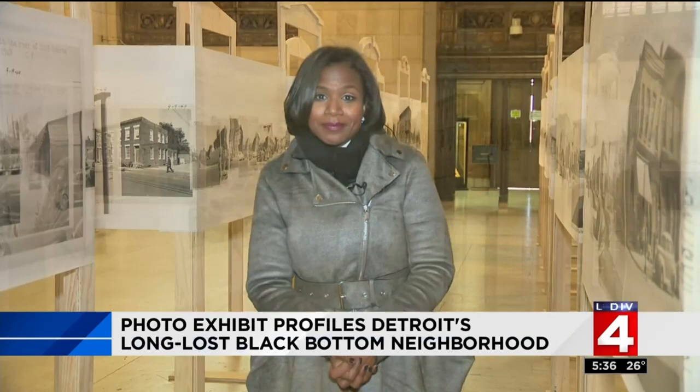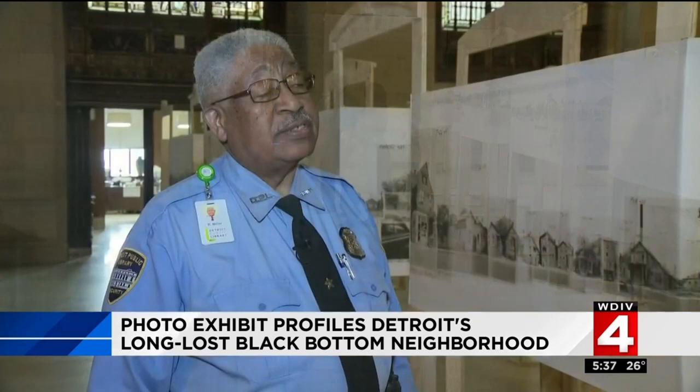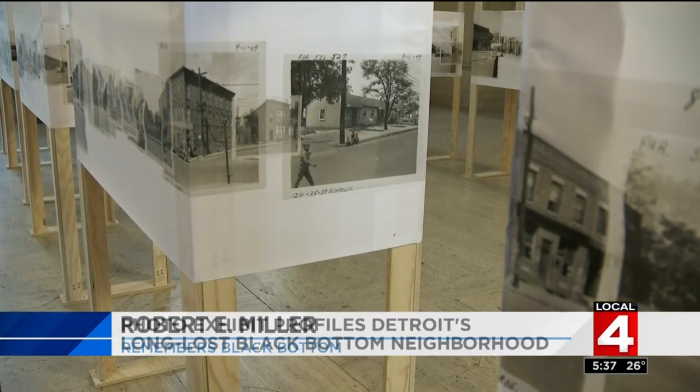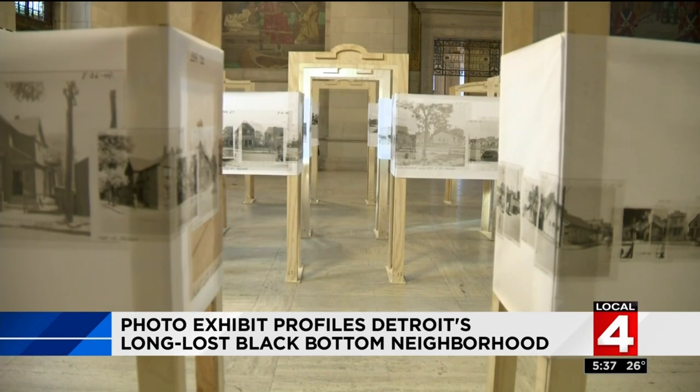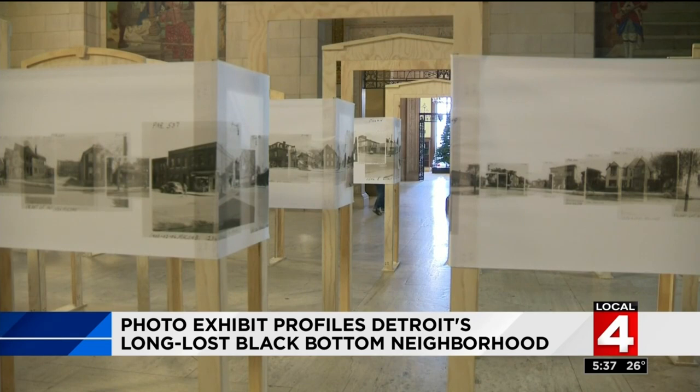Black and white photos display Detroit's Black Bottom, a once thriving community. And all of the memories rush back for Robert E. Miller. When I seen it, I was shocked. I know these houses. I grew up around these houses. Miller works as a security guard at the Detroit Public Library. He grew up in the city of Detroit and remembers visiting his aunt in Black Bottom. We spent a lot of time running up and down these streets. And it was a community, a prosperous community and one of the only neighborhoods where Black people could live at the time.